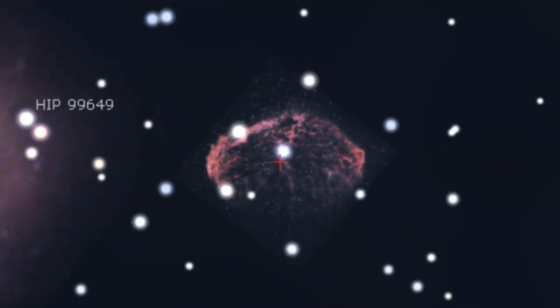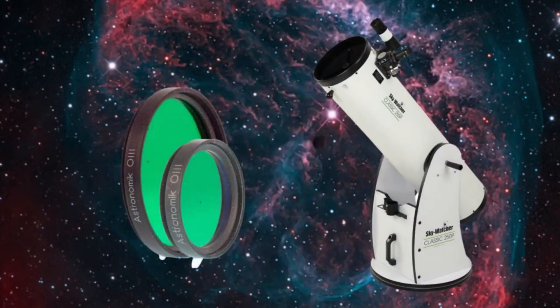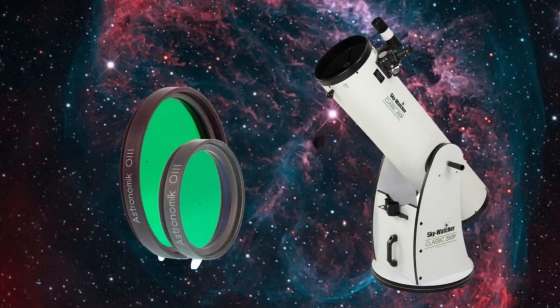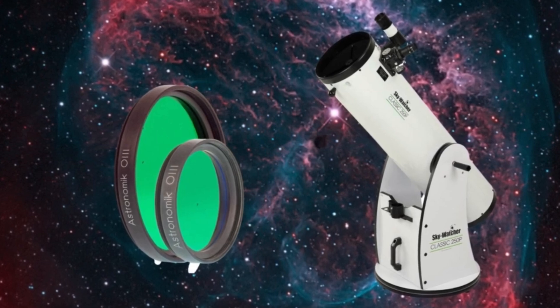In order to see the Crescent Nebula with your own eyes, observing reports from astronomy forums suggest using a larger aperture telescope, such as a 10-inch Dobsonian, in conjunction with an O3 nebula filter. Good transparency of the atmosphere is also important.